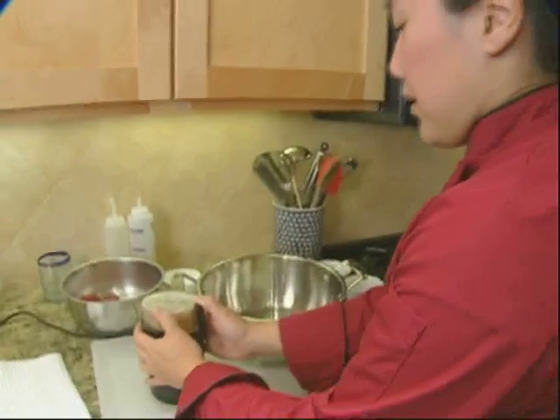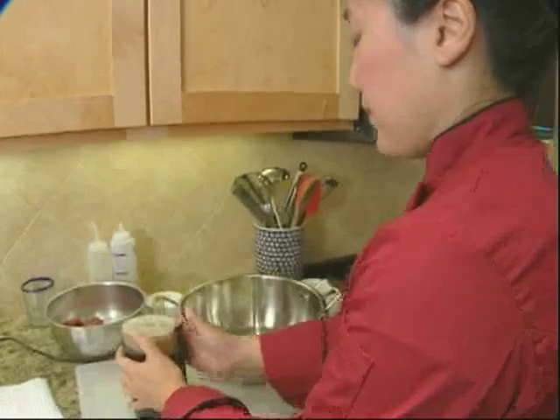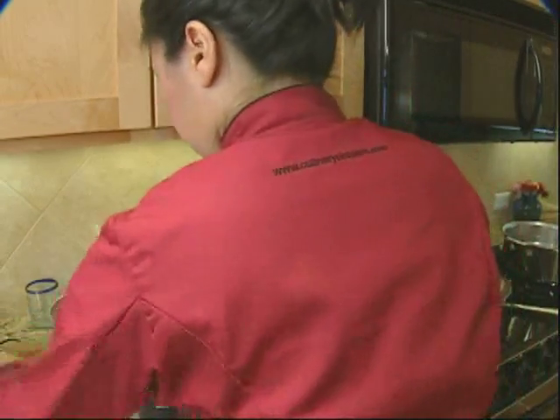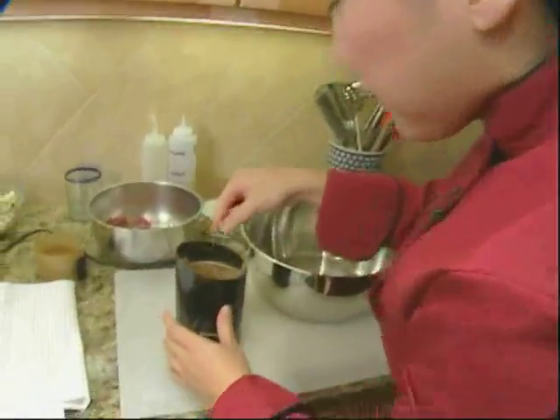Debbie says it's easy to grind spices with a coffee grinder. It's definitely best to grind only what you need, because the aromas will wear out over a couple of days.